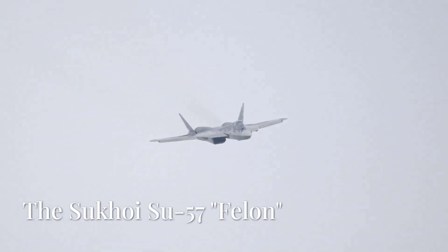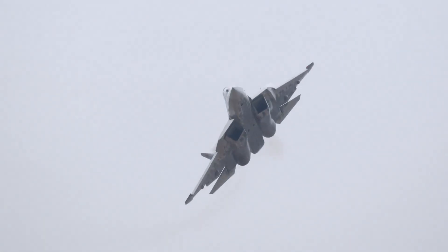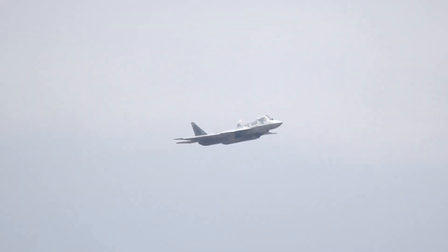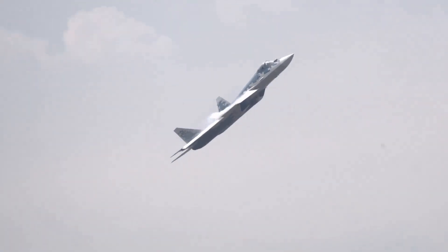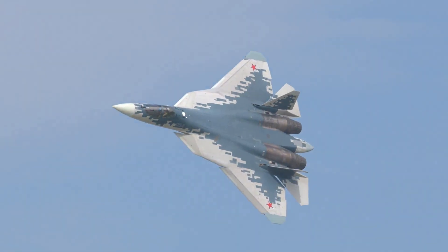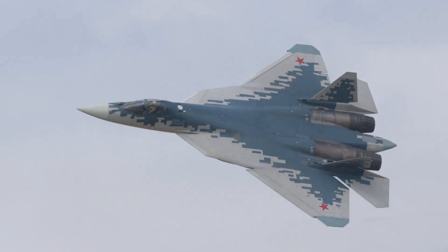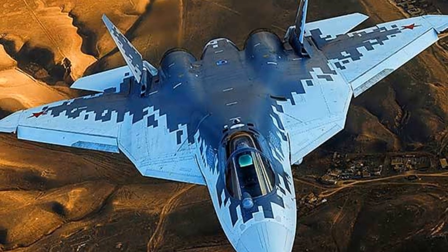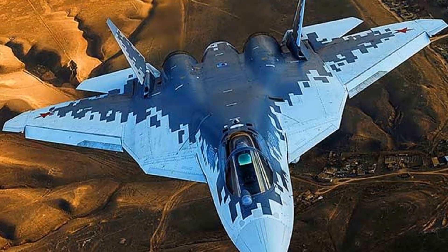Number four is Russia's Su-57 Felon, its first operational stealth fighter. The Su-57 balances stealth, extreme agility, and advanced electronic warfare. Its 3D thrust vectoring engines and blended design make it hard to catch and hard to see. The L-402 Himalayas EW suite provides a 360-degree electronic shield using distributed antennas for seamless coverage.